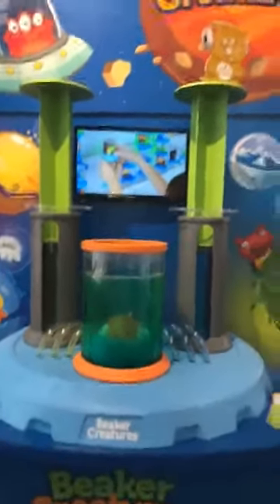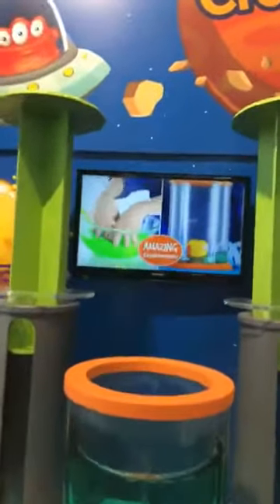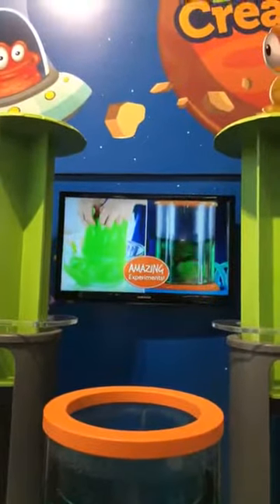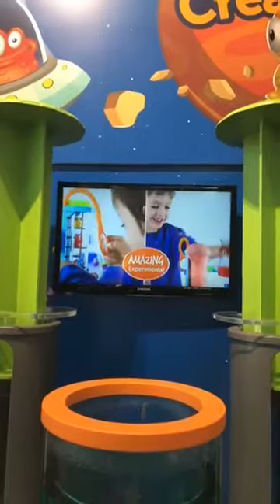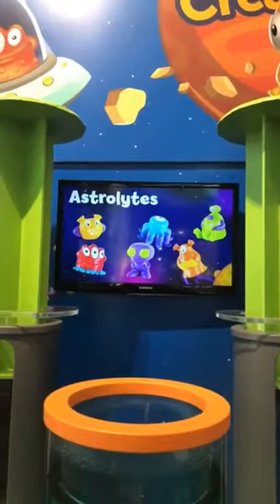This is a new item that's going to come out. Slimy. Fizzy. Eager Creatures hail from five unique planets. Meet the Astrolites,